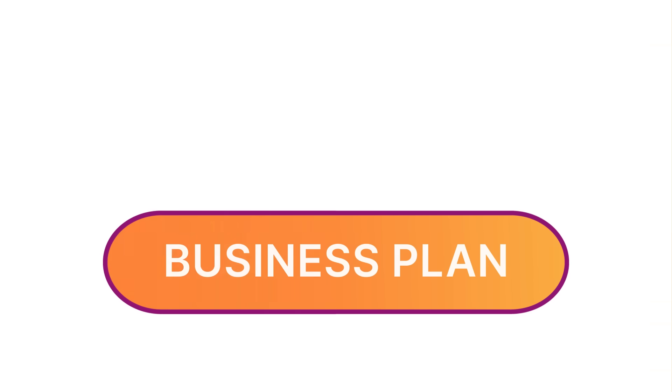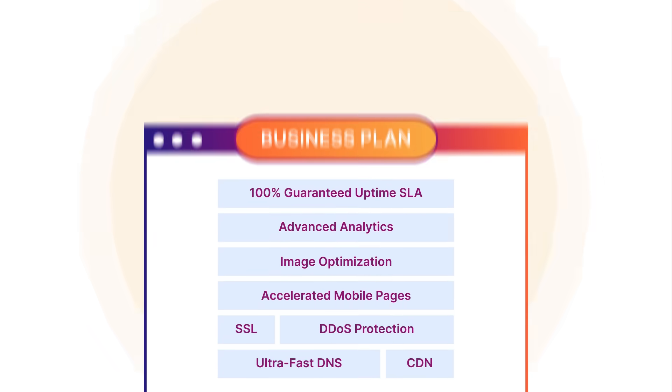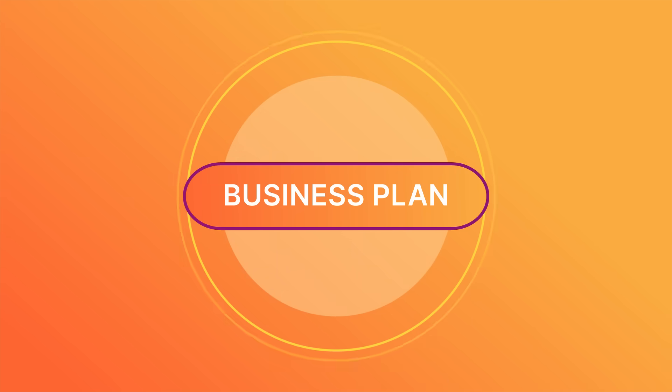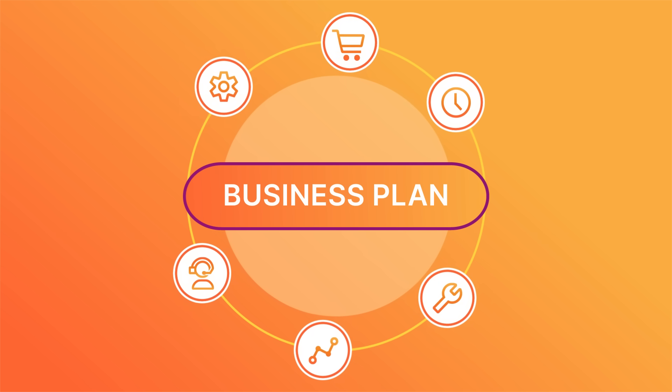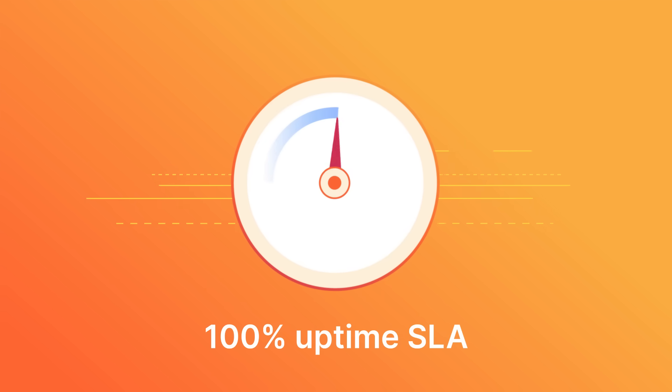Three, if your business depends on having a reliable website, you should go with the business plan. Whether you run an e-commerce site or a high-traffic tech blog, the business plan gives you a level of control, customization, and support not available on lower plans. You also get access to more advanced analytics, a 100% uptime SLA, and tons of no-code features which you can turn on at the click of a button.